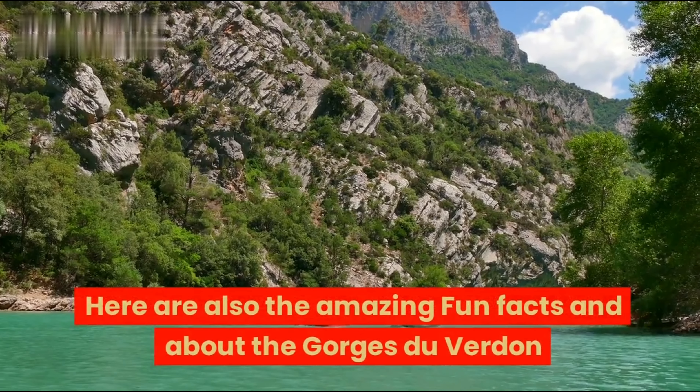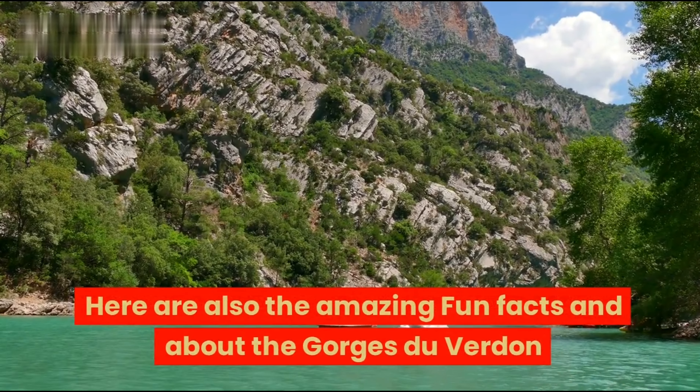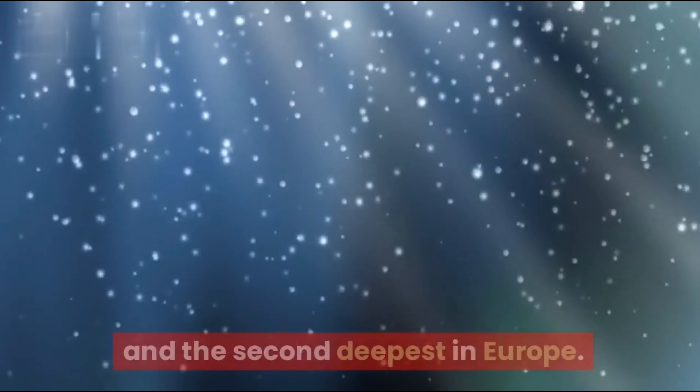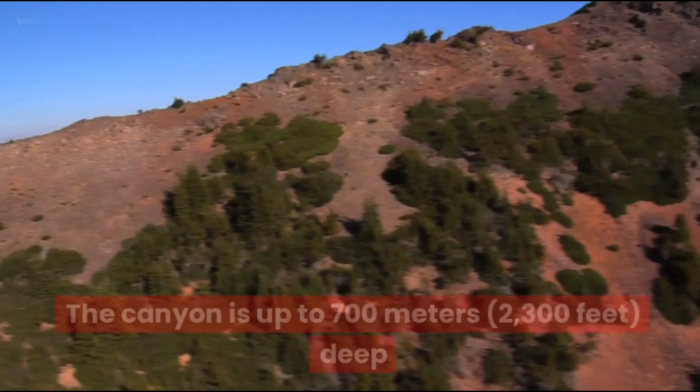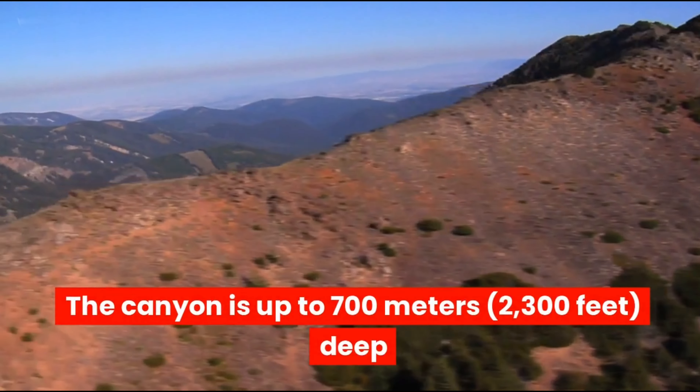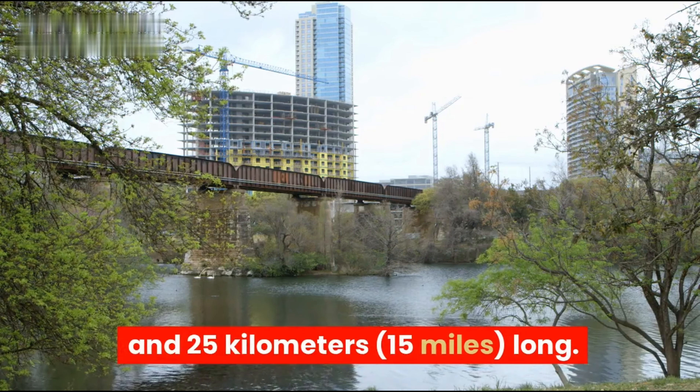Here are some amazing fun facts about the Gorges du Verdun. First, it is the deepest canyon in France and the second deepest in Europe. The canyon is up to 700 meters (2,300 feet) deep and 25 kilometers (15 miles) long.